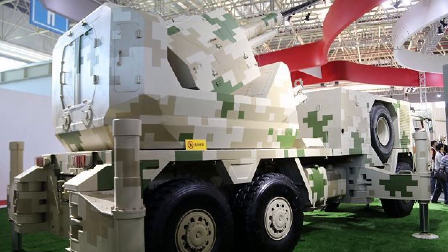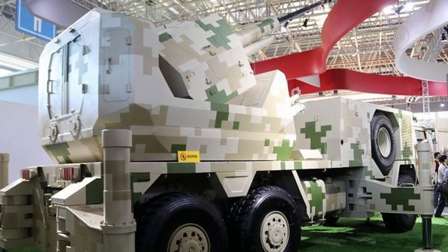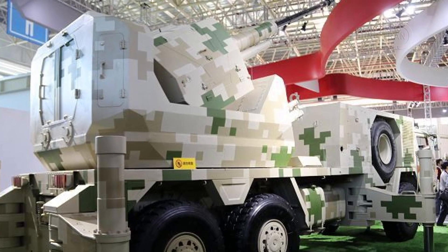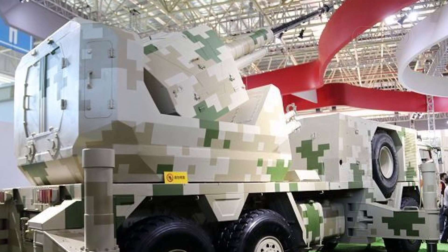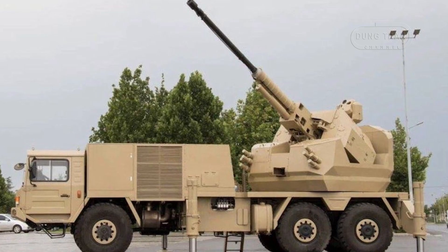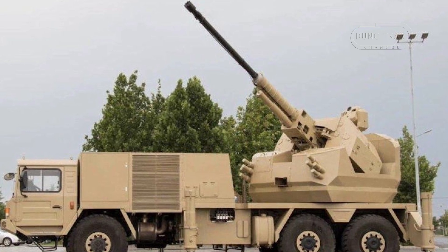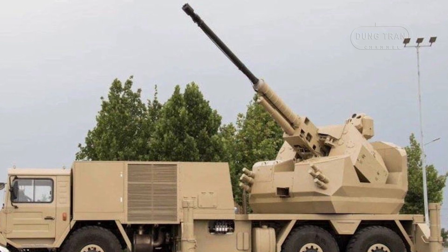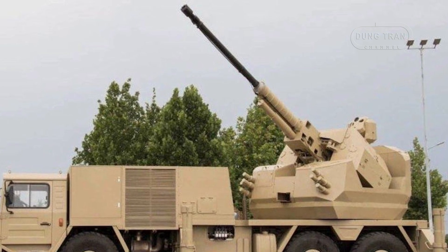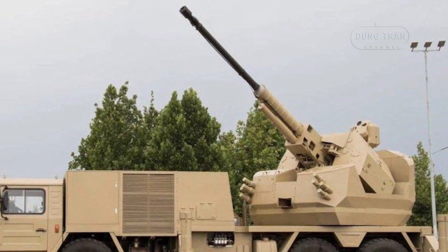The SA-2 76mm anti-aircraft system is designed for use in a variety of battlefield roles. It is capable of targeting low-flying aircraft, helicopters, and unmanned aerial vehicles at ranges of up to 10 km. For CRAM purposes, its fast rate of fire and precision targeting make it suitable for intercepting rockets, artillery shots, and mortars. For ground attack, the vehicle's mobility and firepower enable it to act as an effective artillery platform capable of providing direct-fire support against ground targets.